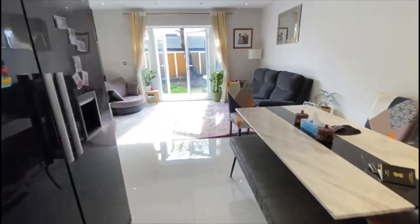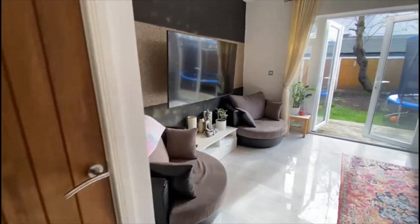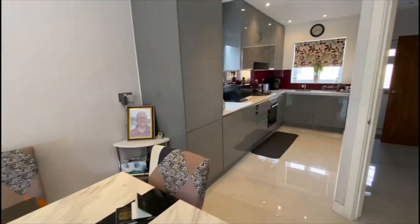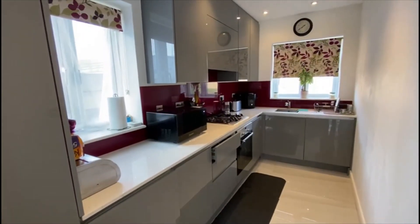Then come through into this lovely open plan living area — lovely and bright. Big storage cupboard there, TV on the wall. South facing garden so plenty of light flowing through. A nice modern kitchen with integrated appliances tucked away here as well in the corner.